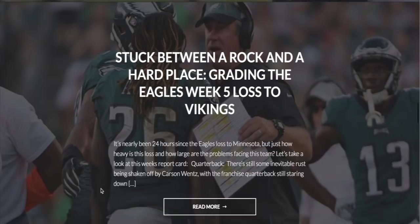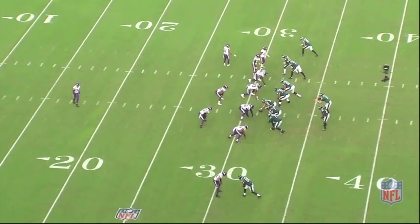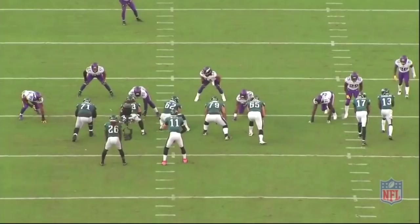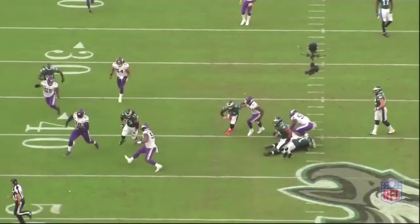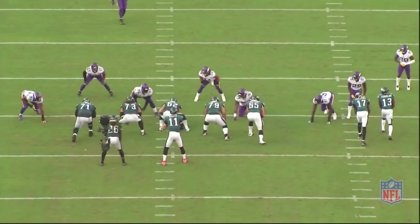Let's start with the most iconic play from that game — a strip sack given up by Lane Johnson that was returned for a touchdown by big man Linville Joseph. It was something all neutral fans want to see, a big man touchdown. But if you're an Eagles fan, you're more worried with what happened to your franchise right tackle. He's lining up against third-year defensive end Stephen Weatherly, who's 6'5", 265. He's a very quick edge rusher, and we're going to see an example of that right here.